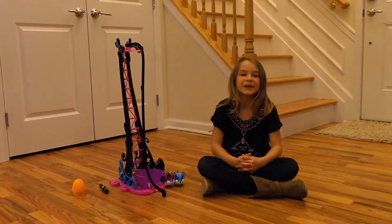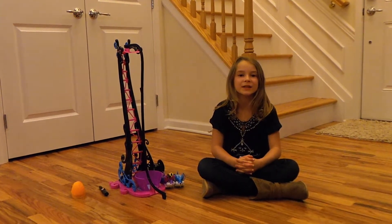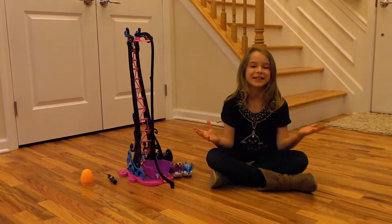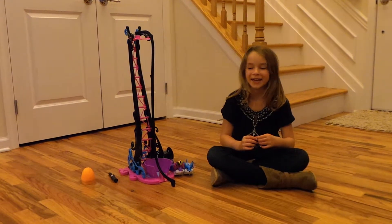Hi, my name is Mia and I got a new toy named The Amazing Zoo. There are stunt pets and magician pets and I'm going to show you what they can do.